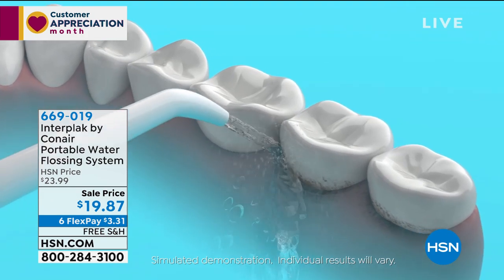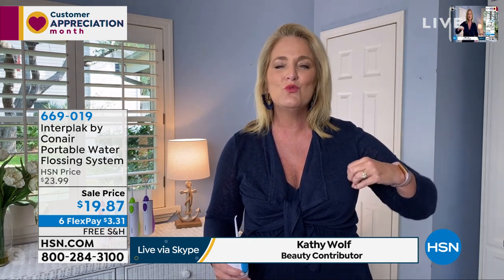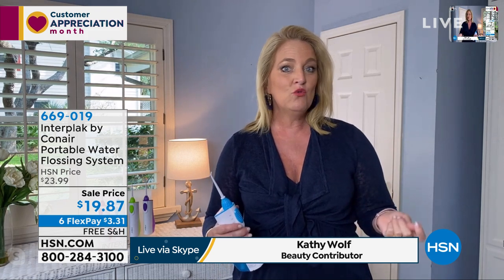If you do need to really get in there — and we all know when we need to floss, when we get popcorn or something — what the Conair by Interplak does is get into those areas you can't see. As we get older, a lot of us don't do the flossing because of dexterity issues and it's really uncomfortable. If you have braces, it's virtually impossible. This works on your braces, dental implants, and bridges — it doesn't matter what you have. It feels like a little massage along your gum line.